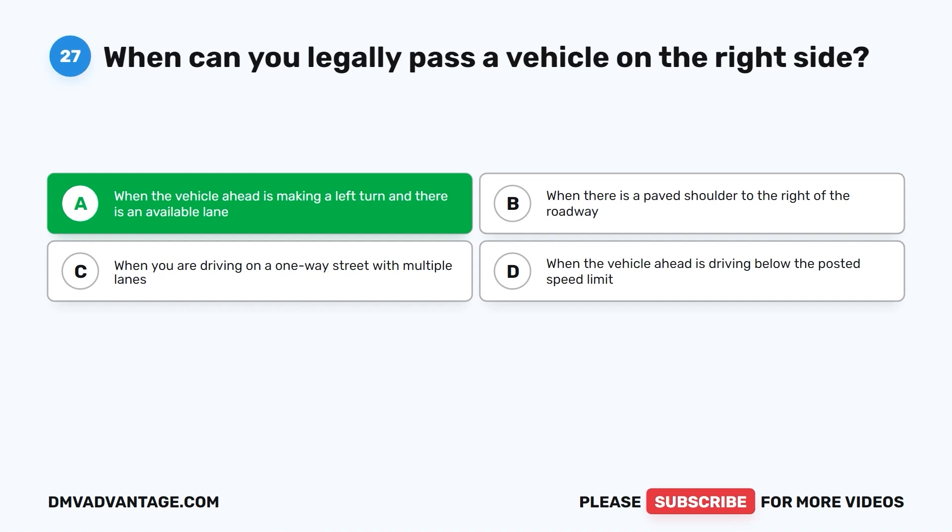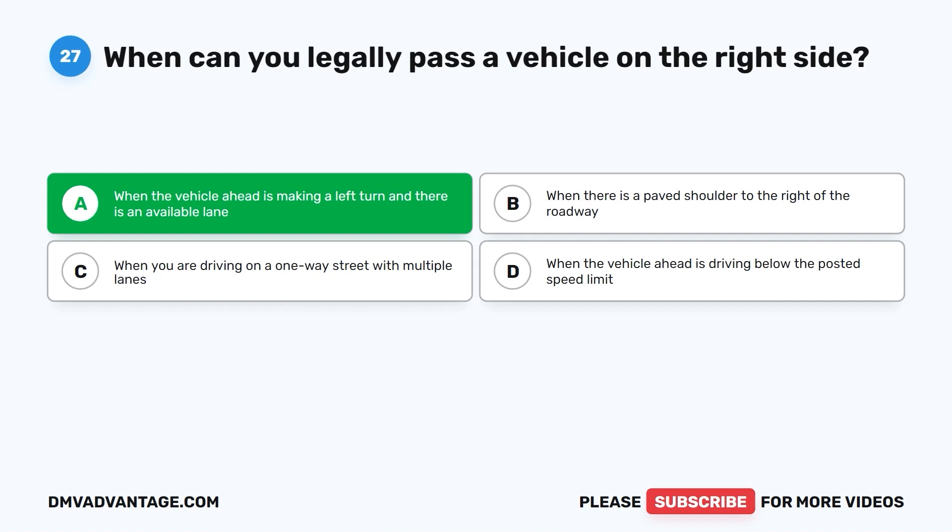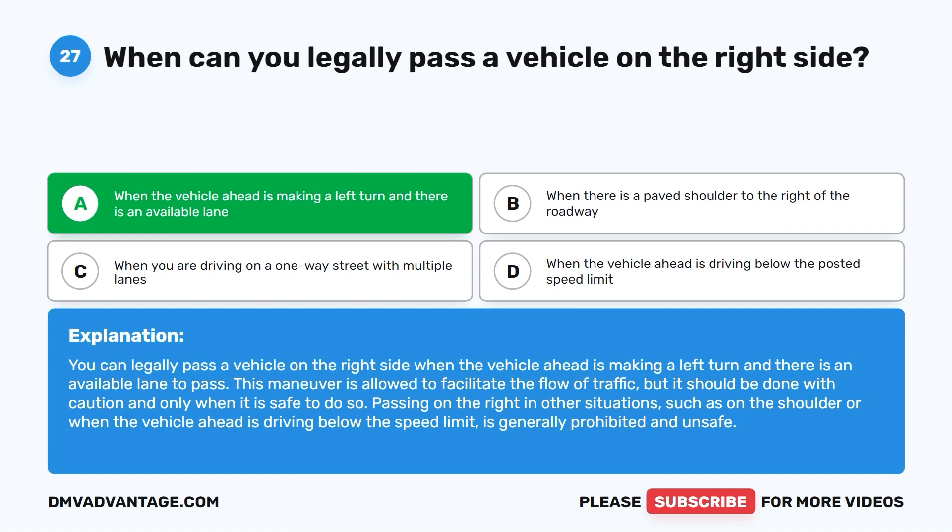The correct answer is A: when the vehicle ahead is making a left turn and there is an available lane. This maneuver is allowed to facilitate the flow of traffic, but should be done with caution and only when safe. Passing on the right in other situations, such as on the shoulder or when the vehicle ahead is driving below the speed limit, is generally prohibited and unsafe.